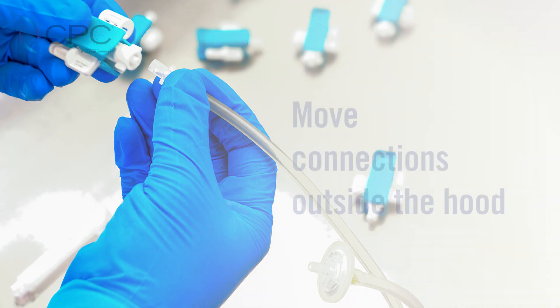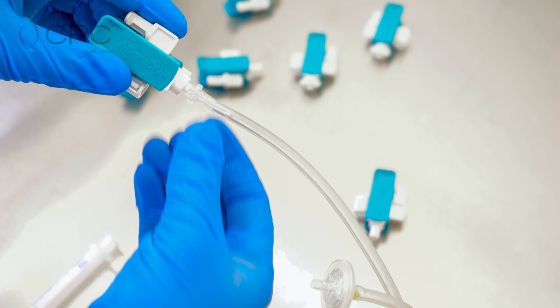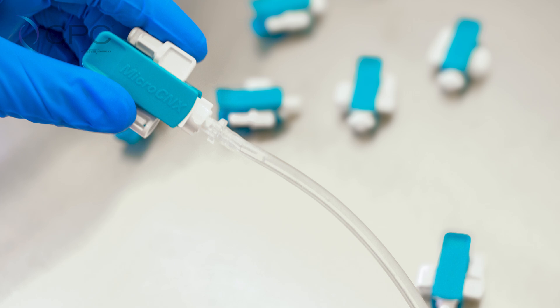With the MicroConnex Lure connected, the assembly can be moved outside the biosafety cabinet for final connection. This product helps developers get out of the hood and provides more flexibility when they need to add media and reagent.